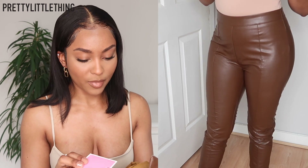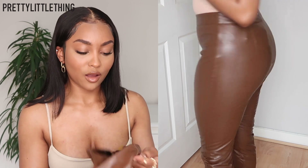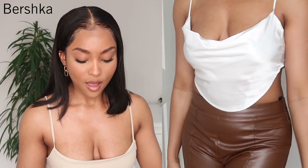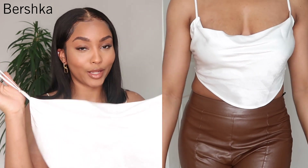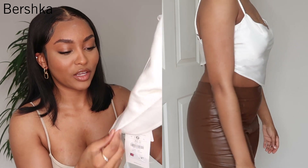The price isn't on here but I'll leave it for you guys down below in the description. I picked these up in a size 10. We are speeding through this today! The next item I picked up is from Bershka — they've got one in Westfield Stratford and one on Oxford Street. The item I picked up was this little cowl neck cami.